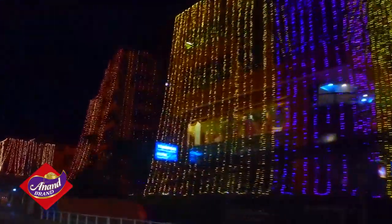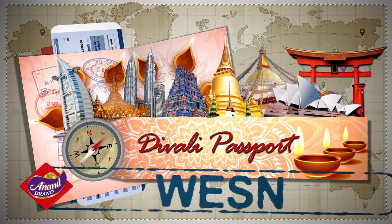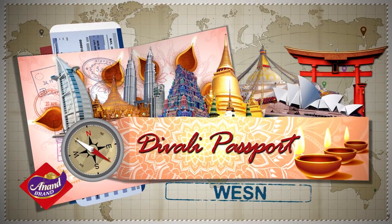And that's our visit to Nepal. I'm Shyam J. Thanks for joining us for WESN's Diwali Passport.